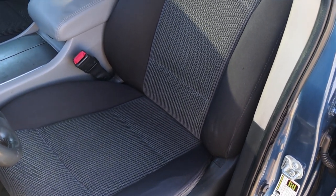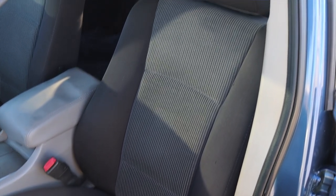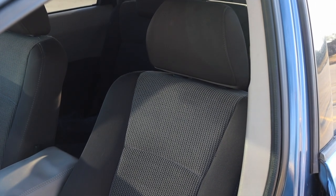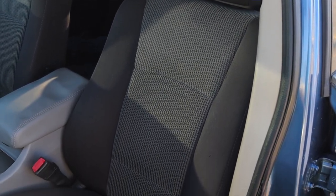Then we have the seats. The seats are cloth — this was a base model Tribeca, so nothing really too crazy or cool there. However, the seats are power, which is very nice. But speaking of seats, we have three rows of seating, so let's go do some backseat reviews.